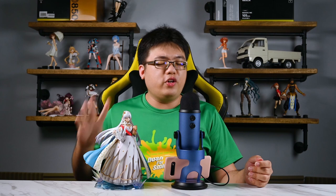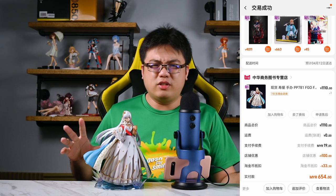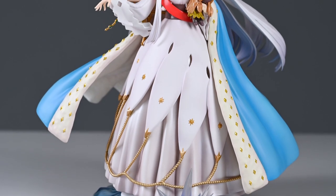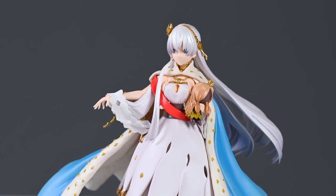I bought this figure very recently for about the equivalent of 19,000 Japanese yen — around 950 to 960 Chinese yuan, just under 1,000 yuan — from a figure store in China. When you convert it to Japanese yen, that's about 19,000 yen, which is close to the MSRP. This figure was 17,800 yen MSRP before taxes, including Japanese taxes. Shipping cost me an additional 138 Chinese yuan, which is still way cheaper than shipping from Japan.